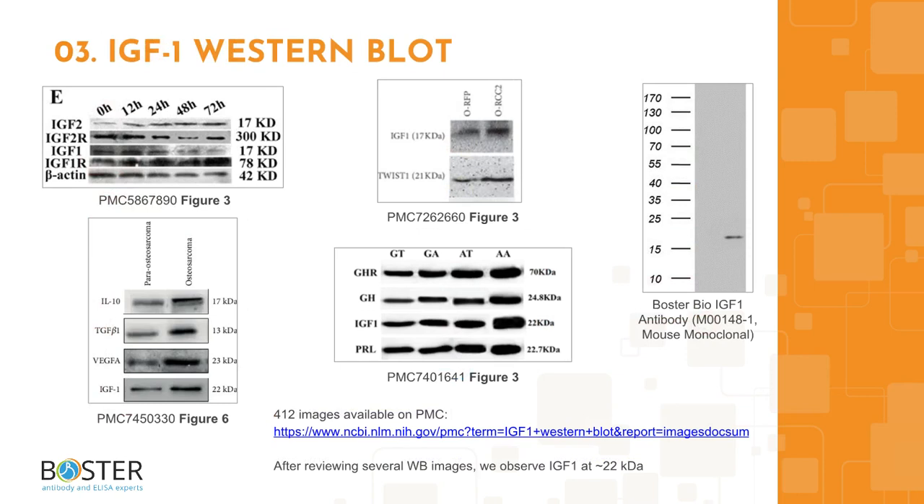Topic 3: IGF-1 in western blotting. Antibody specificity can make or break an experiment. After looking through western blot images from publications and antibody companies, we can see that typically one band can be expected in an IGF-1 western blot at about 22 kilodaltons. Check out the PMC link for more images, which is also provided in the description box.